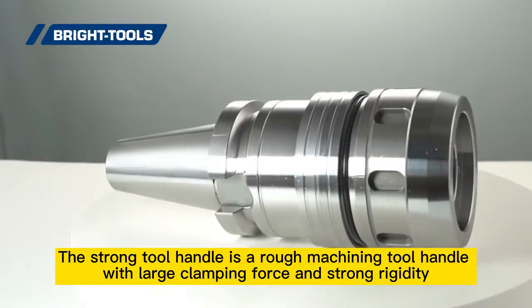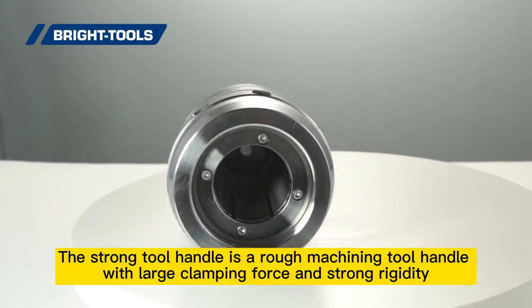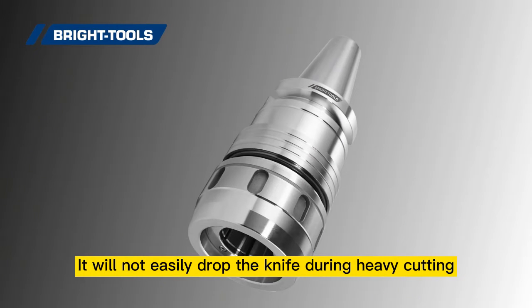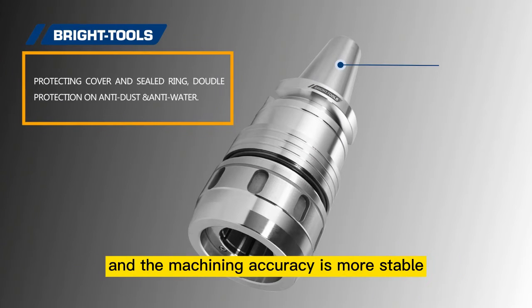The strong tool handle is a rough machining tool handle with large clamping force and strong rigidity. It will not easily drop the knife during heavy cutting, and the machining accuracy is more stable.